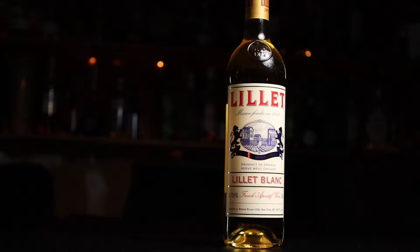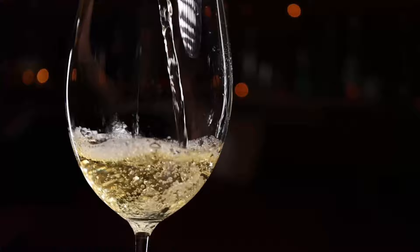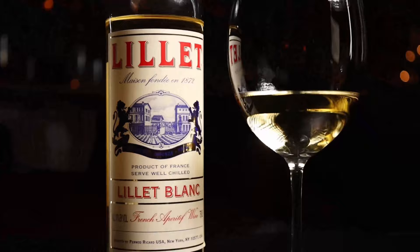Hey guys, welcome to DubesBoozeReviews. This week I'm looking at Lillet Blanc.